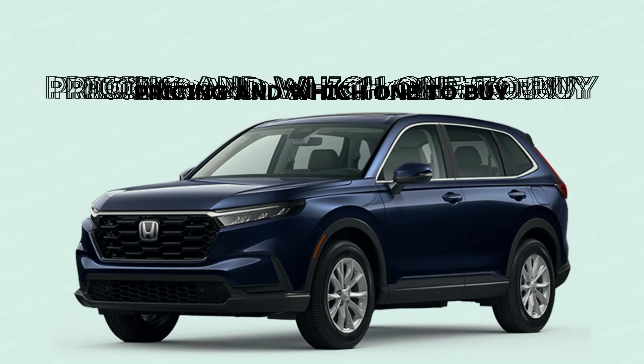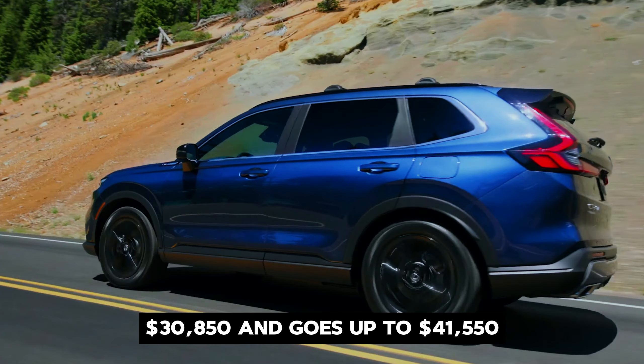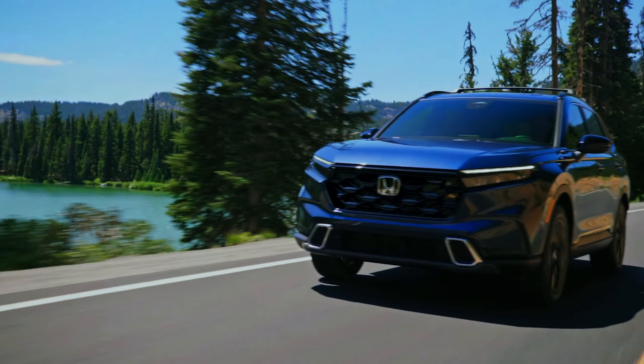Pricing and which one to buy. The price of the 2024 Honda CR-V starts at $30,850 and goes up to $41,550 depending on the trim and options.